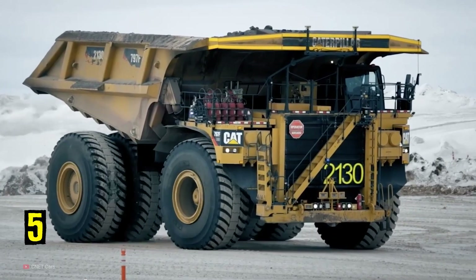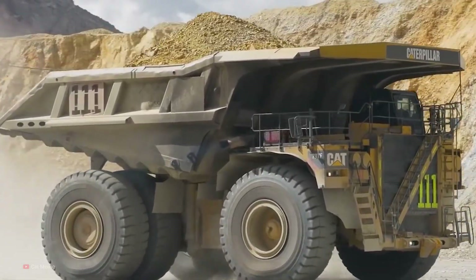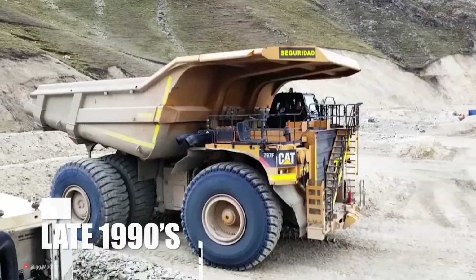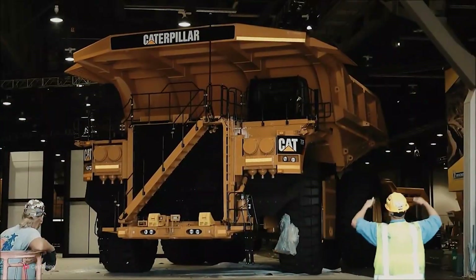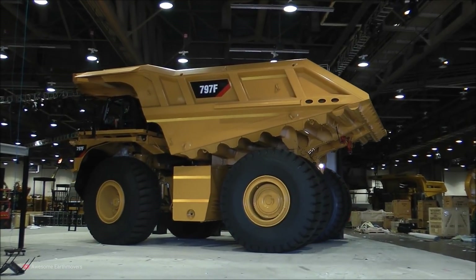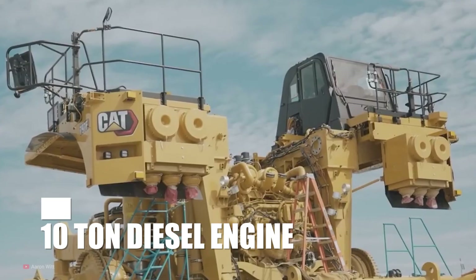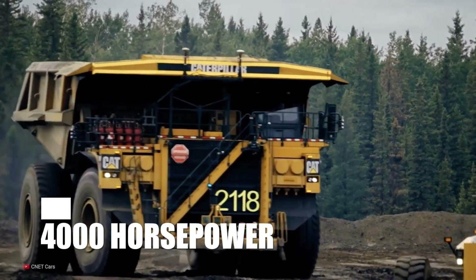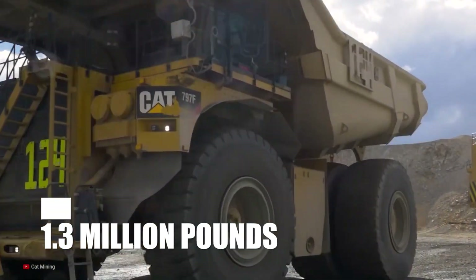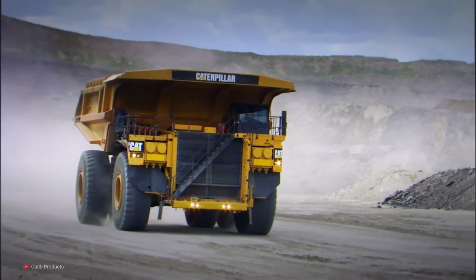Number 5: Caterpillar 797F. The Caterpillar 797F is without a doubt one of the most impressive dump trucks available today. First built in the late 1990s, the truck has had a long life with many models and upgrades over the years. The current version, the 797F, offers one of the largest haul capacities in the world, coming in at up to 400 short tons. In order to move all that weight, it comes equipped with a 20-cylinder, 10-liter diesel engine capable of producing nearly 4,000 horsepower. The truck itself has a gross weight over 1.3 million pounds. Seeing the videos almost isn't enough to give you a true idea of its size.